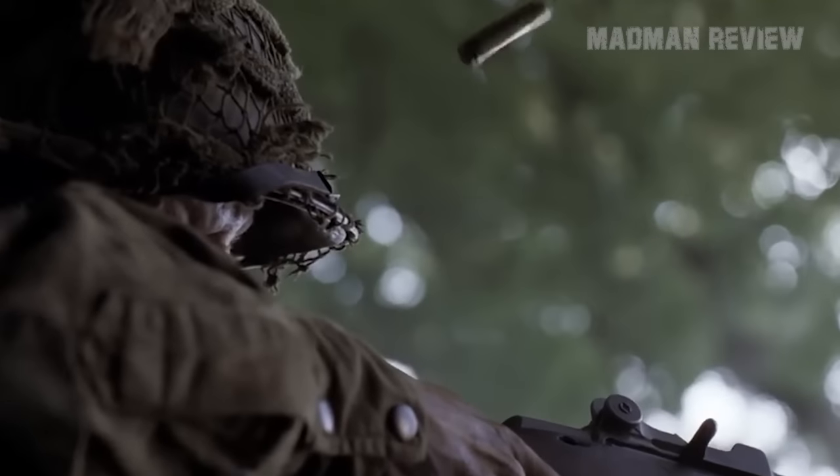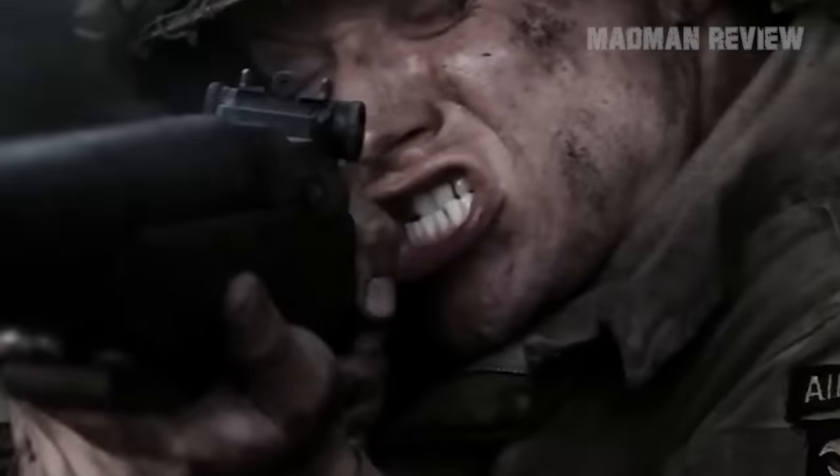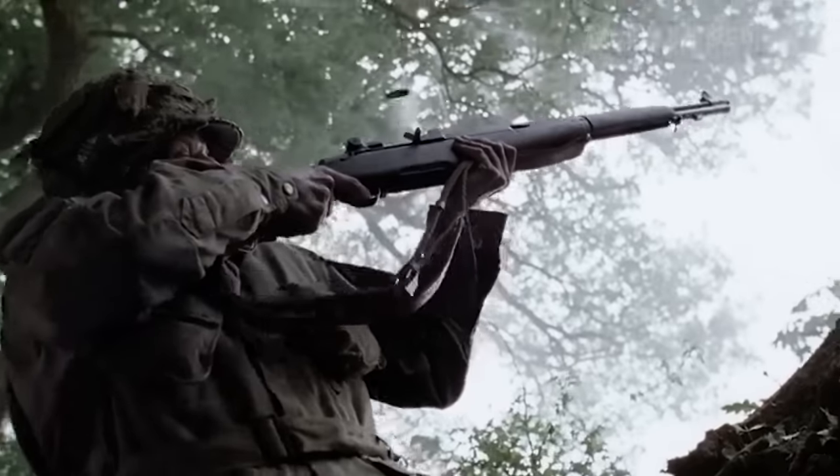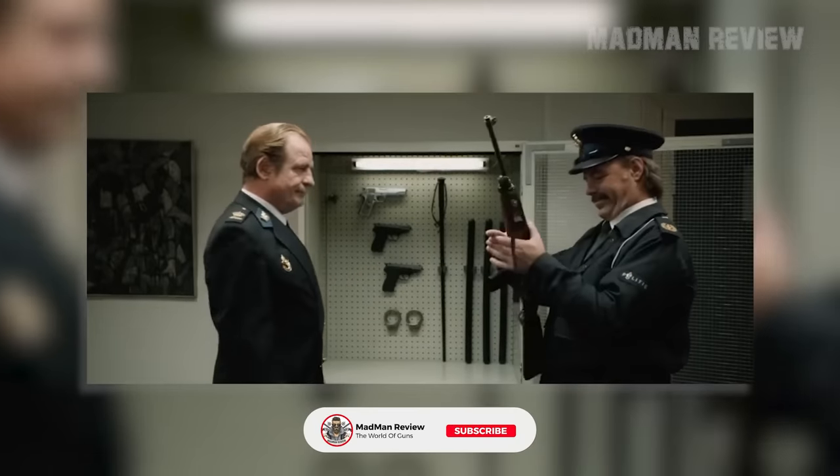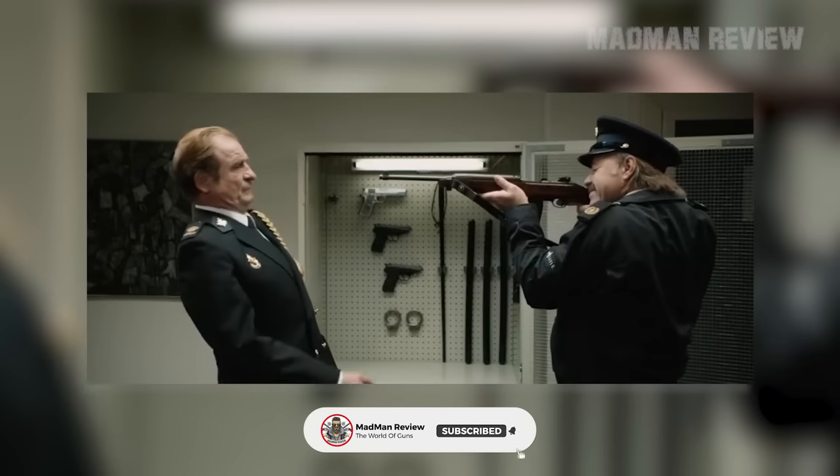The 9mm carbine is a great option if you want to pair your sidearm with something bigger that shoots the same ammo. Here are the best options for you if you're looking for exactly that without breaking your bank.